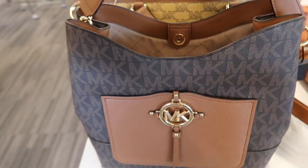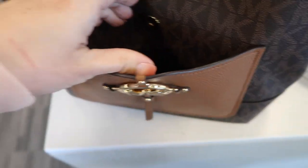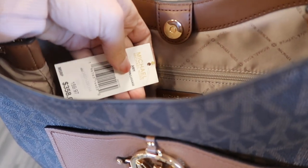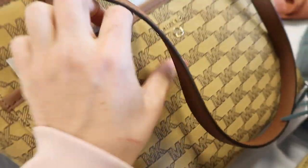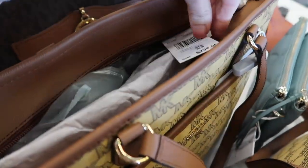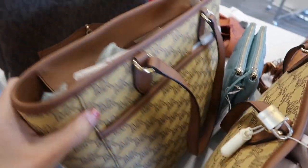Michael Kors hobo-style bag — it has that little snap closure on the pocket on the front and a zipper compartment on the inside. This one is $159, retails for $358. Also seeing a tote — it's like a canvas kind of material with a little side pocket and zippered top closure. This one is $154 and retails for $298.